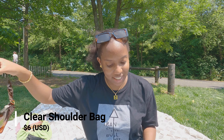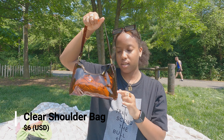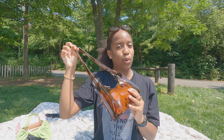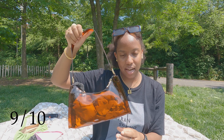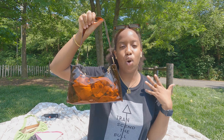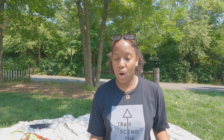Moving on to the clear shoulder bag. This bag is $6. I like it because it's brown, and brown is such a beautiful color. This bag, 9 out of 10 — it's cute. It's clear and brown, so that's why I like it. Moving on.